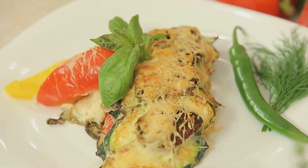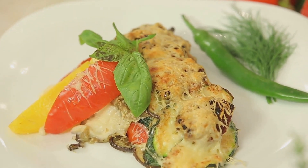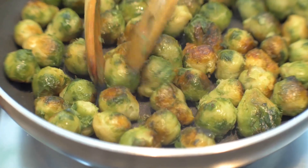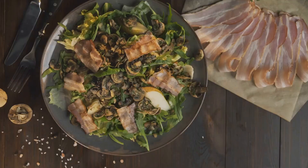That's it for our third set of keto recipes. Each one is designed to be delicious and satisfying while also supporting your weight loss goals. Stay tuned for the next set of recipes, where we'll continue to explore the tasty world of keto cuisine.